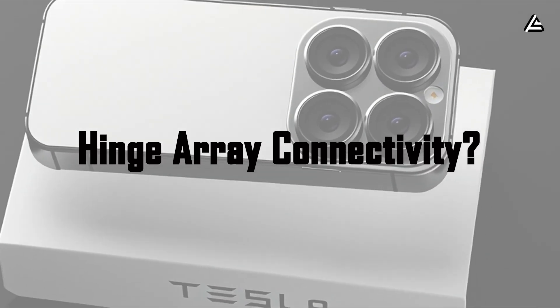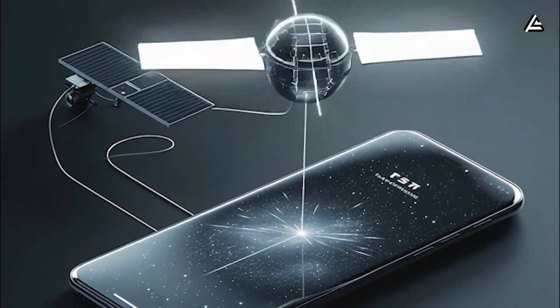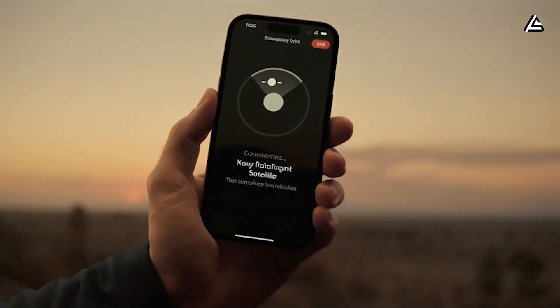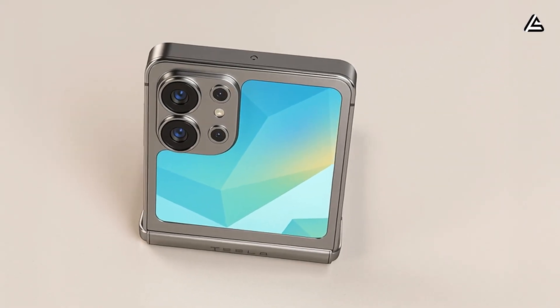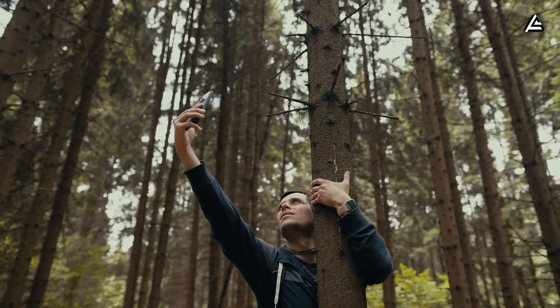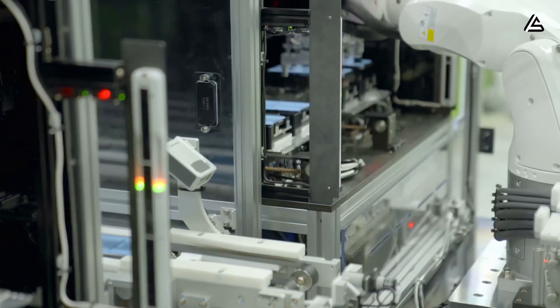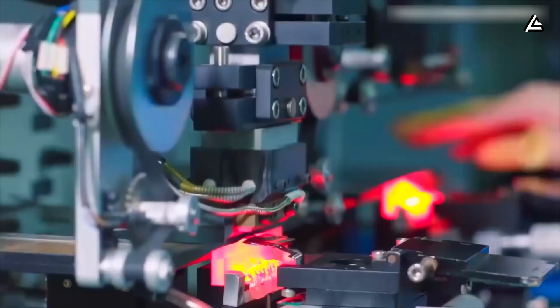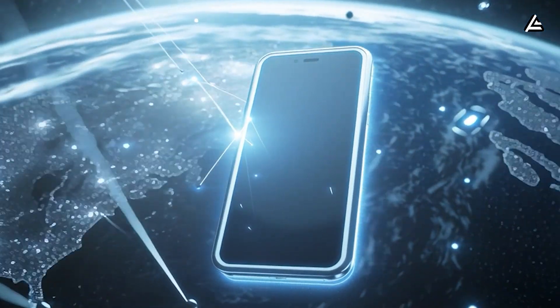How does a foldable phased array antenna inside the hinge offer continuous connectivity? Tesla knows something every American smartphone user has felt at least once. That is why they are taking satellite-level connectivity and shrinking it into a phone. Tesla embedded a 0.9-inch phased antenna strip directly inside the hinge — the one place on a foldable that stays mechanically stable regardless of how you hold it. The antenna actively shapes signal direction, delivering 9 to 14 dBi gain, compared to the 2 to 4 dBi you get from conventional smartphone antennas — a 68% improvement in signal-holding ability in weak coverage zones.